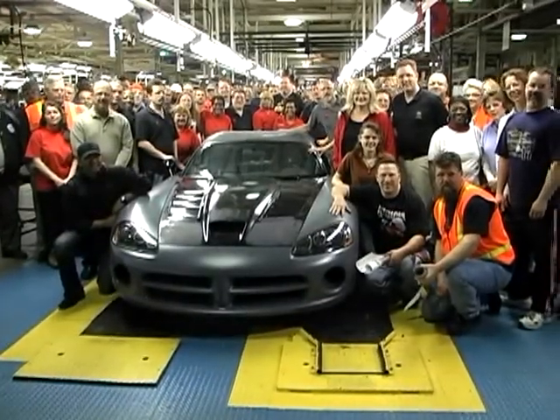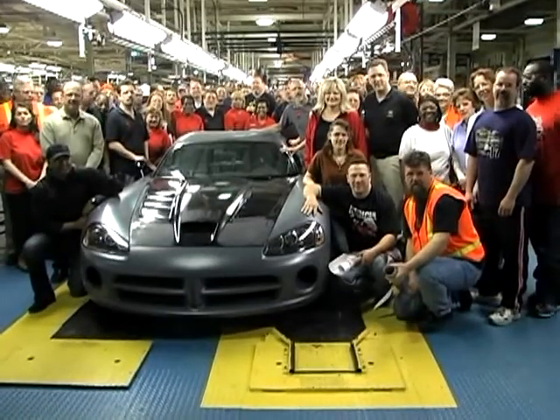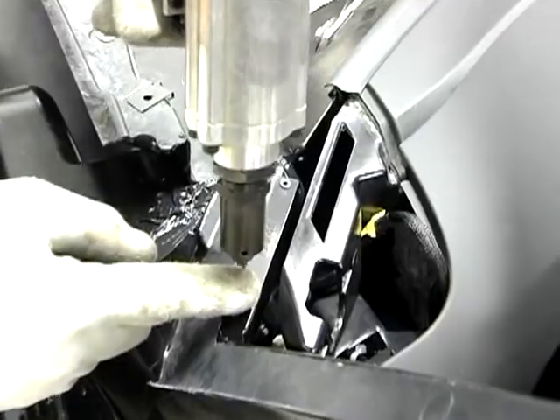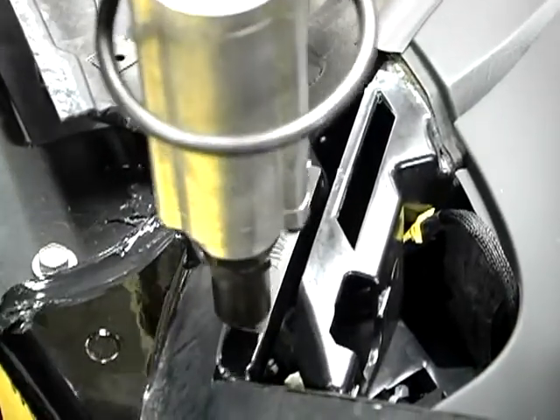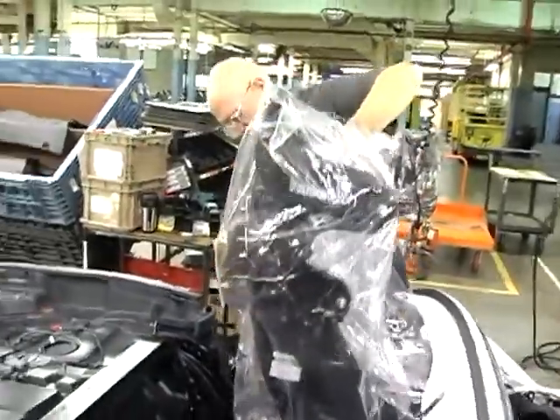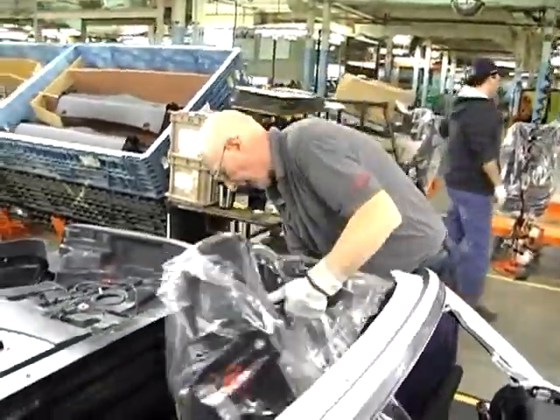We're only going to build 25 because we're squeezing this in before the normal 2010 production run, which makes the car even more exclusive. I hope most people race them — we actually created a series just for the racing — but a lot of people collect them and prize them as probably one of the coolest Vipers ever made.